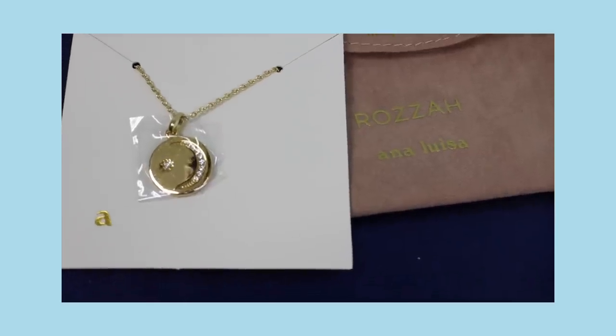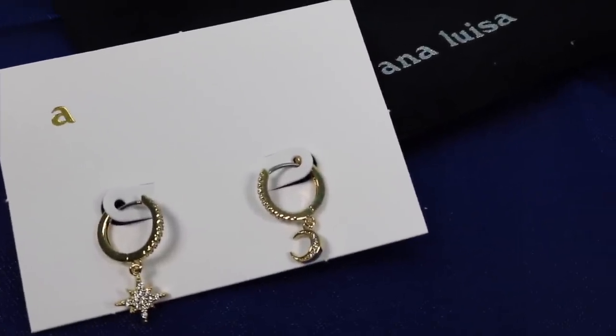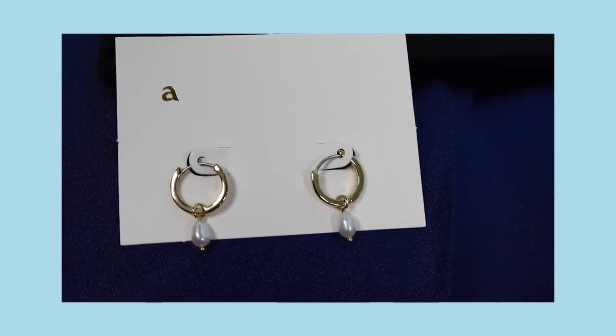I bought these next two pieces for my best friend — I hope she's not watching — it's a star and a moon necklace and earrings, and they have beautiful little stones in them that are very sparkly. Just gorgeous. The next piece I bought for my daughter: it's hanging pearl earrings. She doesn't like really big earrings and I know these will just go with everything. They look so classic.